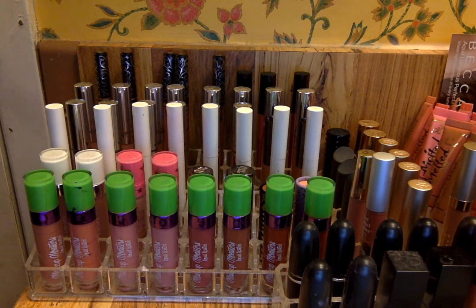Hey guys, so today I wanted to share with you an updated lipstick storage and collection video. I said in my last makeup collection and storage video that I wanted to show you my updated version of how I'm storing my lipsticks. I have rearranged this a lot — if you watched my last makeup storage and collection, which has gotten like 70 or 80 views, which is pretty nice, so thanks guys.